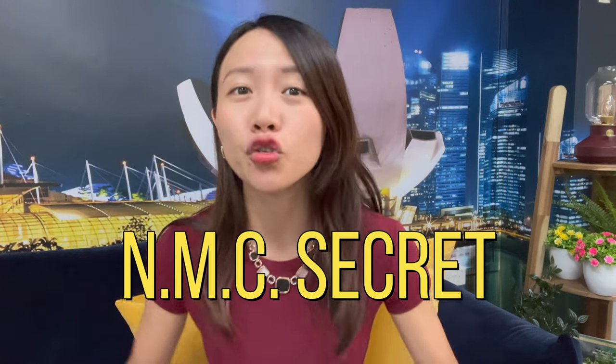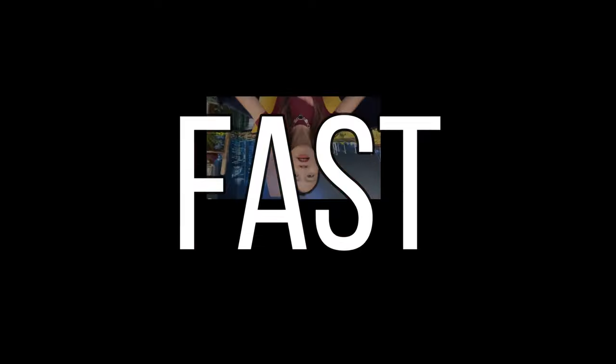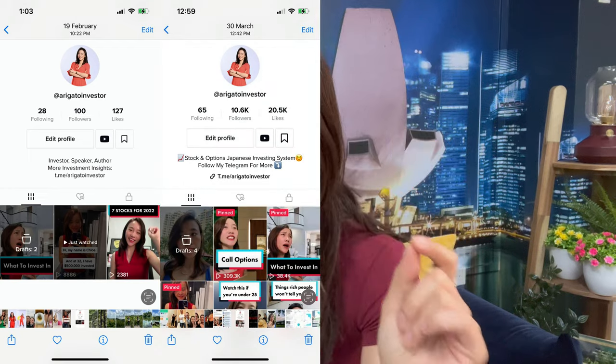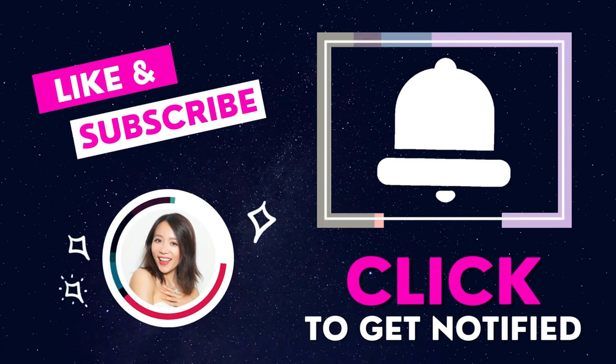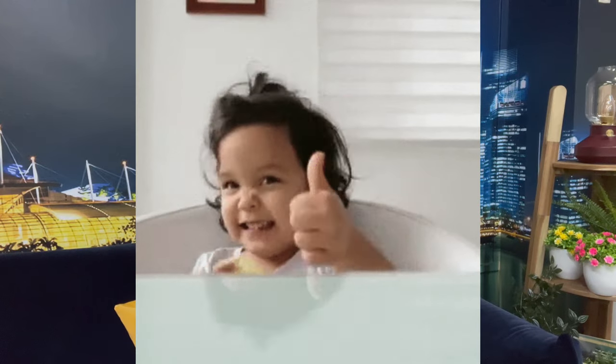I'm going to share with you my NMC secret for you to grow your TikTok account fast — more than 100k followers in less than 5 months. Remember to hit the subscribe button as well as the notification bell so you won't miss any future updates. An early thumbs up is also appreciated, as it tells the YouTube algorithm you find this video helpful and will help push it out to more people.